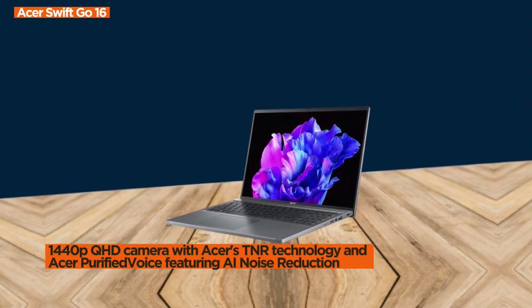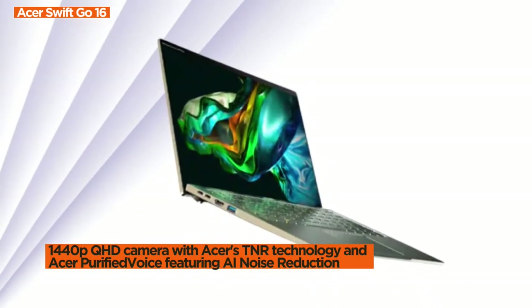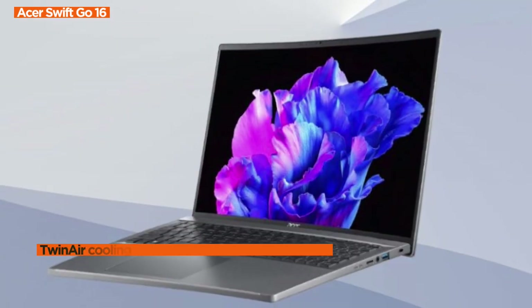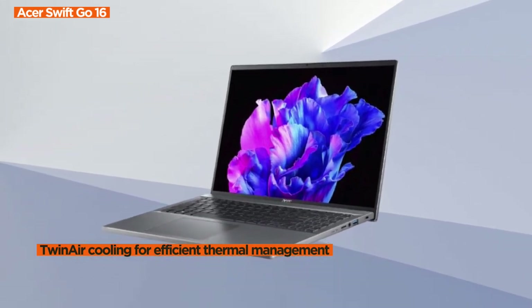Concerned about heat? Fear not. The Swift Go boasts twin-air cooling, supporting multiple modes, dual copper heat pipes, and an air inlet keyboard expelling up to 10% more heat than standard keyboards. Thermal efficiency meets high performance.